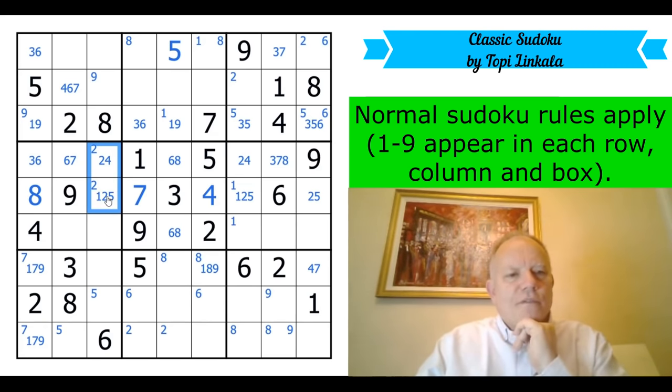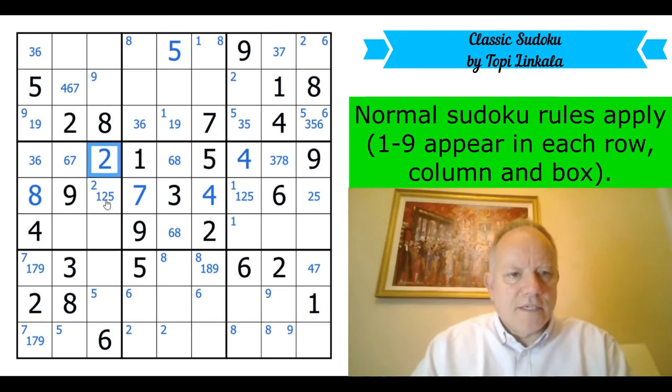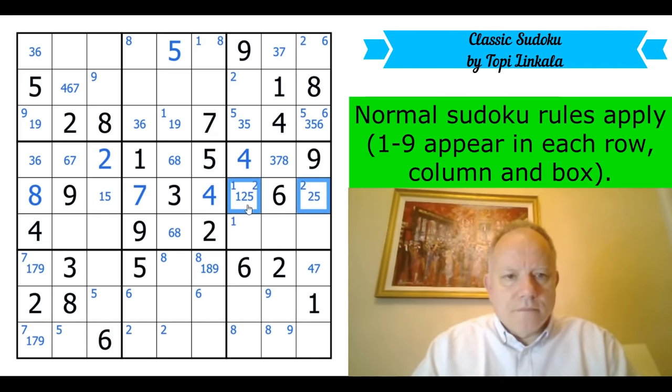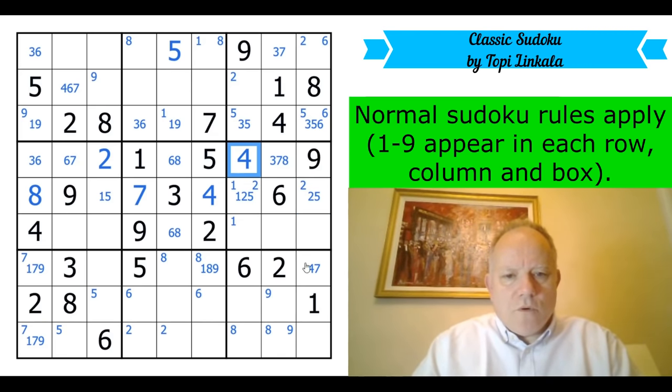Two is in one of those cells. Four in this box has only got one location — that's a simpler way of getting at that. So that's not two. Two is definitely in one of those two, and four is in one of these cells.